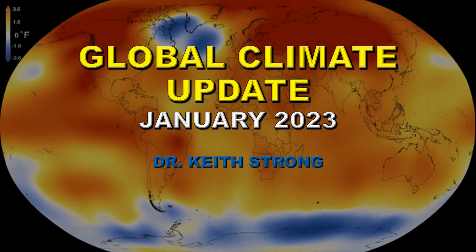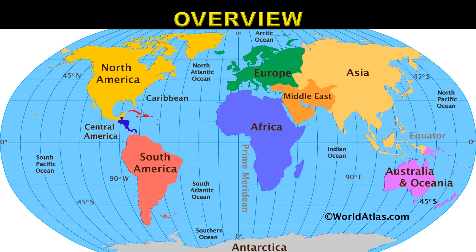Welcome. NOAA has just released its January 2023 global climate update and this video is a summary of that report. Let's start with an overview of what's going on around the world.